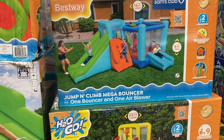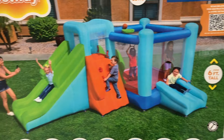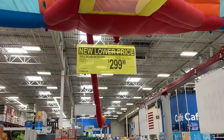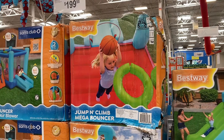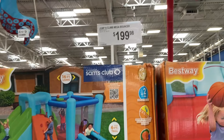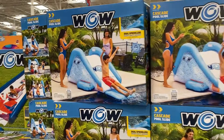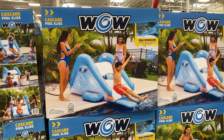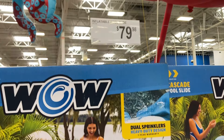They also have this jump and climb mega bouncer so you can jump on one side and slide down on the other. The $299 price is for the triple slide, and the other bouncer and slide was $199. We also have this WOW Cascade pool slide — slide right into the pool with dual sprinklers — and this one is $80.